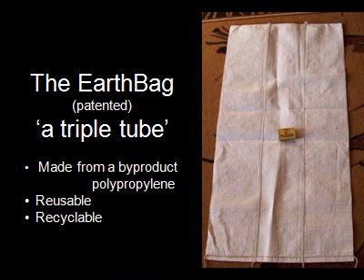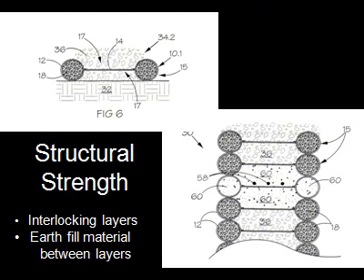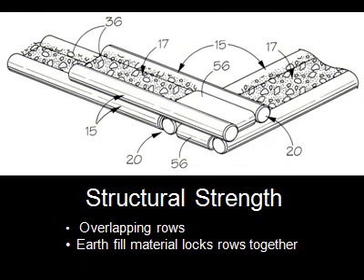The earthbag is a polypropylene bag sewn into three channels. Only the outer two are filled with earth or sand, leaving a central web connecting the two. Polypropylene is very strong and durable provided it is protected from UV light. The bags are reusable and recyclable. When the bags are stacked, the central channel is filled with earth which locks the rows together, preventing lateral movement. The bags overlap at corners like bricks.